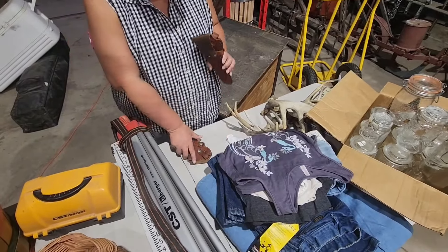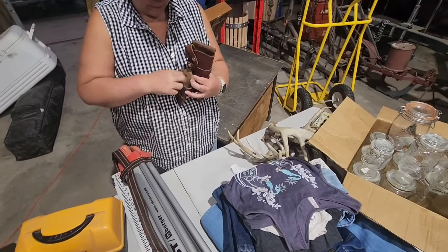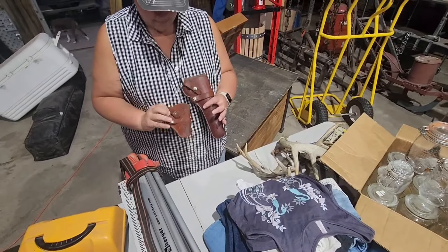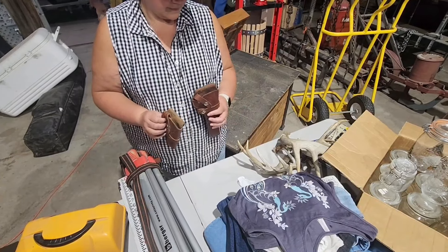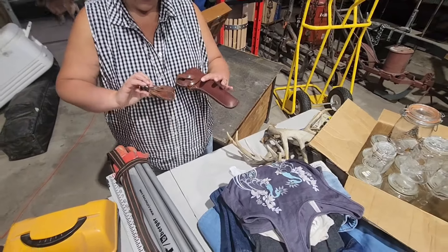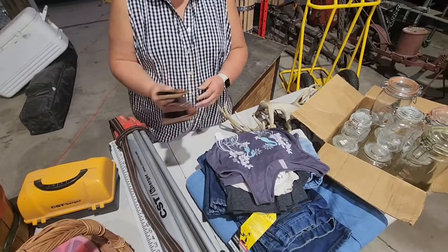We've got some holsters — they're both guns. Instead of like the full western rig you can wear these individually just on a belt, so you don't have to wear the full western rig if you don't want to. I have guns that will fit in those holsters, so that'll be nice.